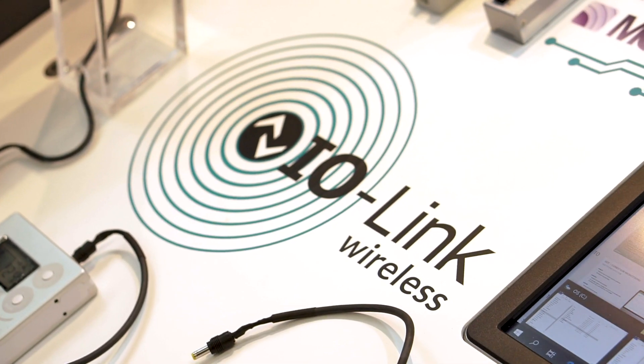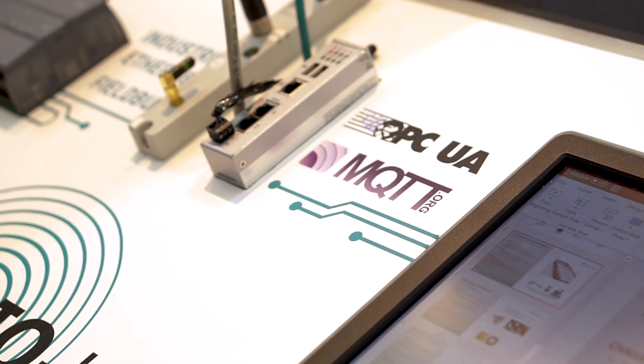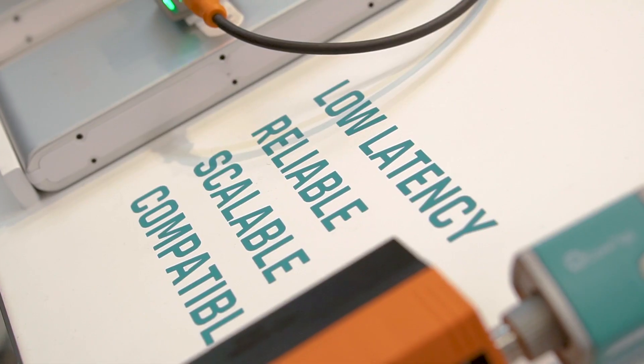IO-Link wireless was designed specifically for factory automation. IO-Link wireless is part of the IO-Link standard and it's a universal standard. IO-Link ensures cable-grade reliability without the cables. It promises a very low latency of five milliseconds and very high reliability — it is 10 to the minus 9 packet error rate, which is six orders of magnitude better than other systems such as Wi-Fi or Bluetooth. It also enables scalability to support dozens and hundreds of wireless devices in a machine or work cell area. IO-Link wireless was developed as a deterministic protocol which ensures the resilience and reliability required.